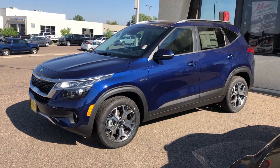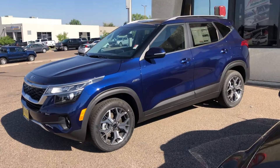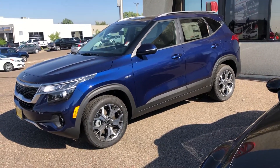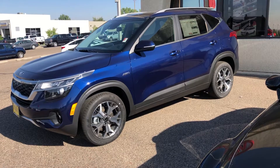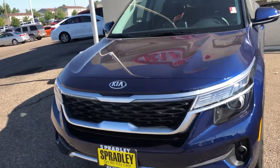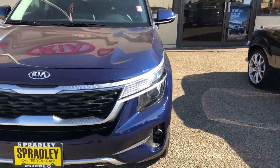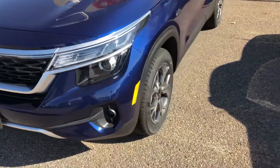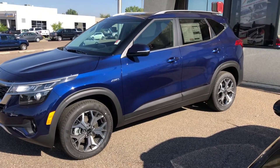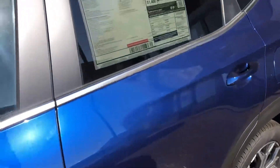Hey everybody, I wanted to show you the 2021 Kia Seltos EX we have here at Spradley Kia in Pueblo. I just wanted to do a quick walk around in case you're not familiar with the EX model or even the Seltos model — they are fairly new. Starting right away, the front grille, fog lamps, and this blue color is really popular. We've been getting a lot of silvers, so it's nice to see something brighter. There's also a yellow version available.